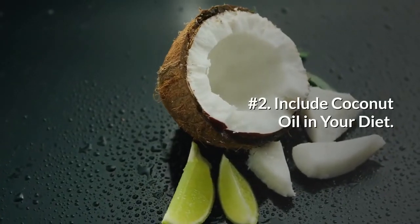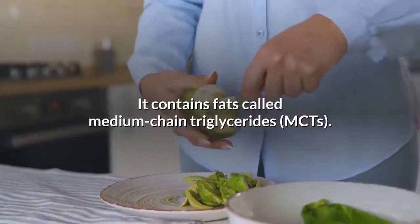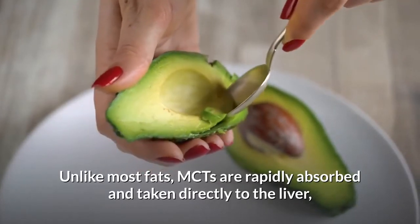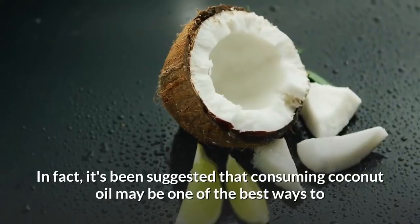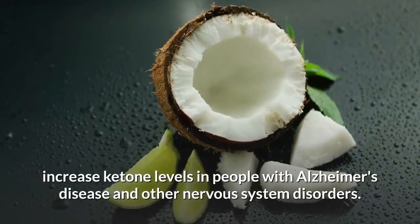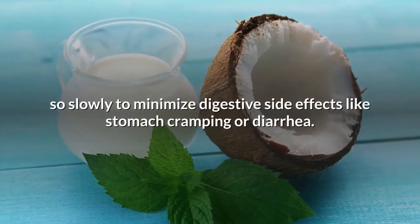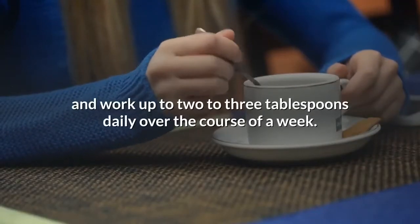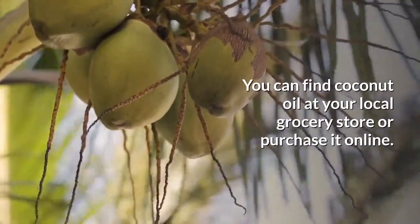Number 2: Include coconut oil in your diet. Eating coconut oil can help you get into ketosis. It contains fats called medium-chain triglycerides (MCTs). Unlike most fats, MCTs are rapidly absorbed and taken directly to the liver, where they can be used immediately for energy or converted into ketones. It's been suggested that consuming coconut oil may be one of the best ways to increase ketone levels in people with Alzheimer's disease and other nervous system disorders. When adding coconut oil to your diet, it's a good idea to do so slowly to minimize digestive side effects like stomach cramping or diarrhea. Start with one teaspoon per day and work up to two to three tablespoons daily over the course of a week.